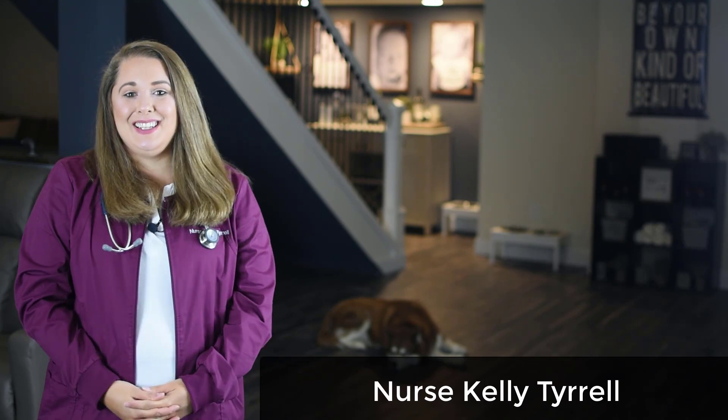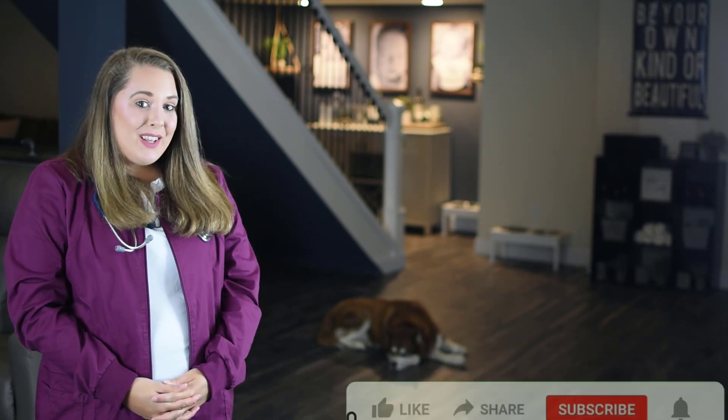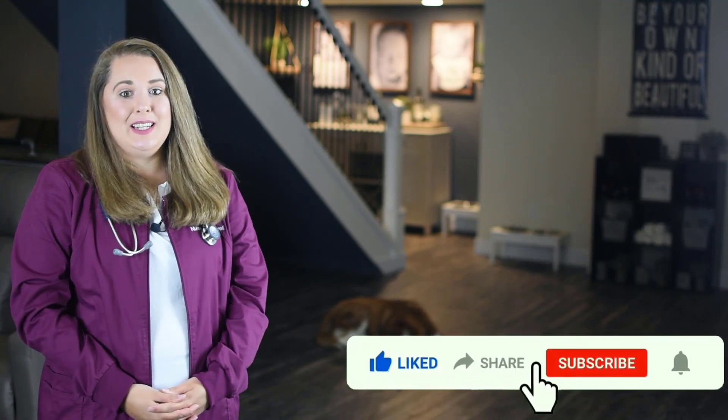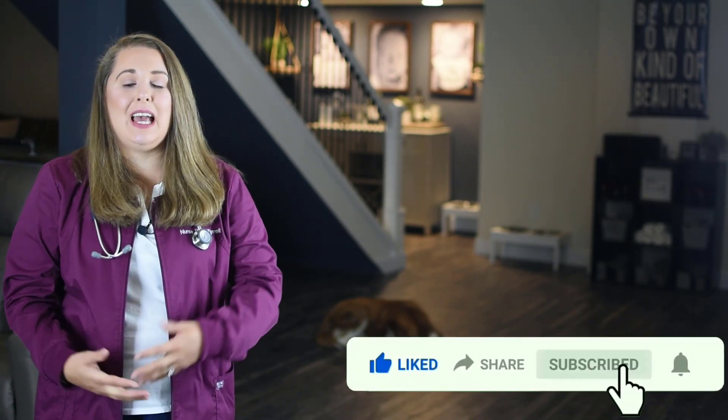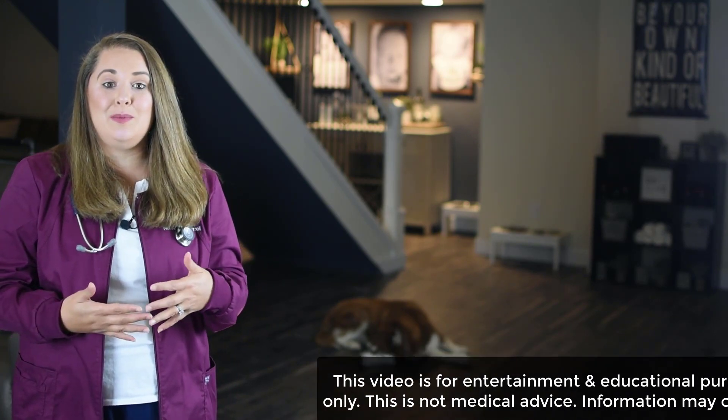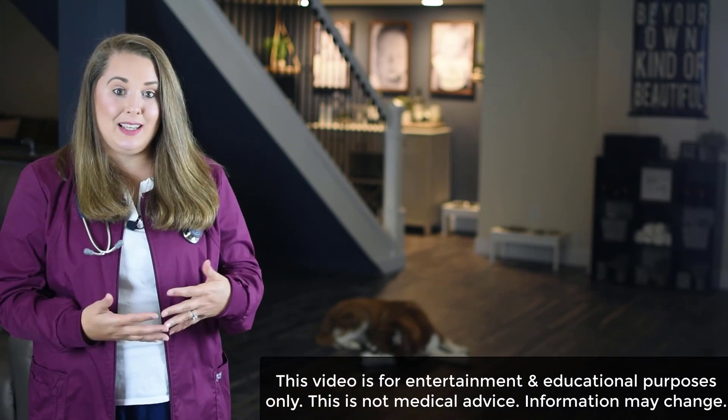Welcome Lifesavers to the cardiovascular pathophysiology video. This is Nurse Kelly Tyrell here. In today's video, we are going to take a deep dive into the cardiovascular system, because you'll have to understand how this robust body system works and functions in order to be able to identify abnormalities.